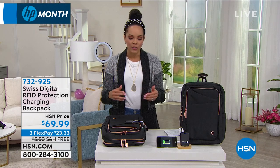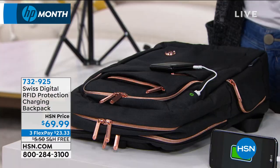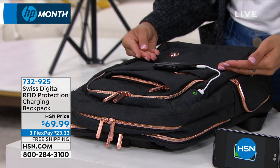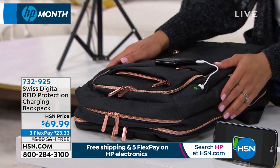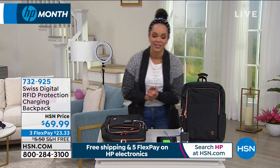That RFID protection is going to protect your personal information. When your wallet's in here and you have your ID, your passport, your credit cards — it's going to protect your information from people out in public who have scanners to take your information. So you know your items are protected, especially when traveling.